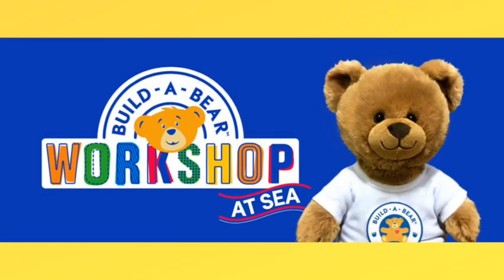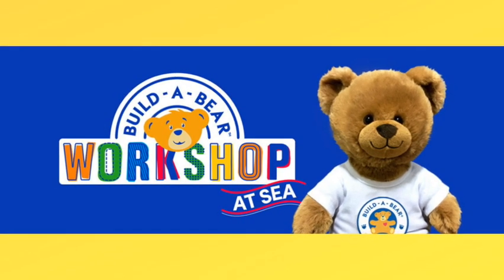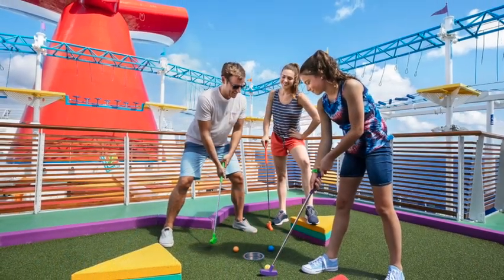Or if your kids would like a companion, you can go to Build-A-Bear Workshop. You can find out how the bears are made and bring a custom-designed bear home from your cruise. And if you're a little bit competitive, you can always do the mini-golf — that's always fun.